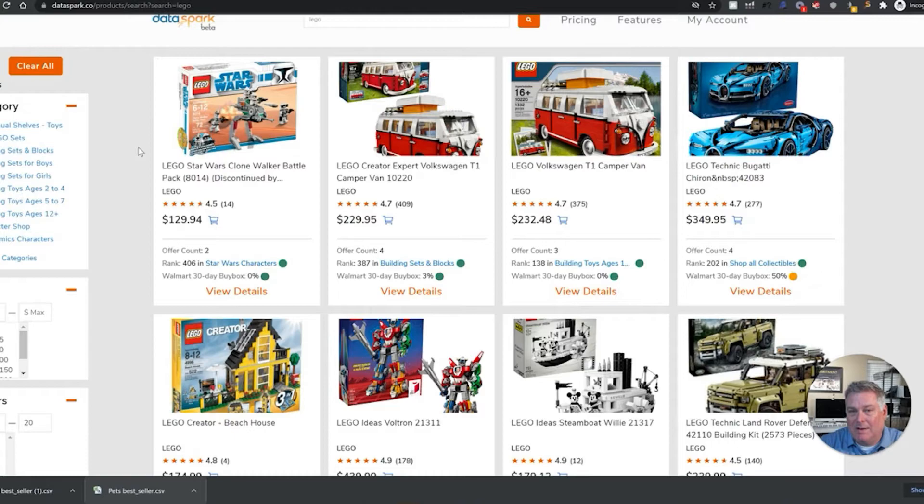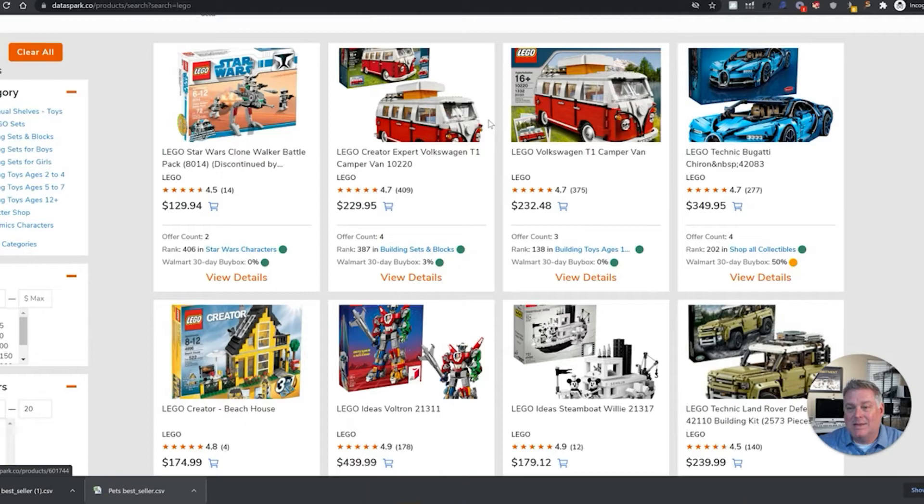This has saved a tremendous amount of time and you cannot do this on the Walmart website. This allows you to quickly see what types of products are the best sellers that fit your criteria. Instead of going through thousands of products, you can just go through a handful — maybe a dozen or 20 — and you can quickly do searches to see if you can find sources for these products at less than what they're selling for, then make sure it fits into your profitability criteria.